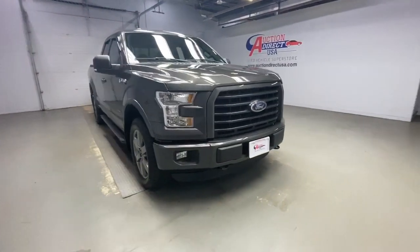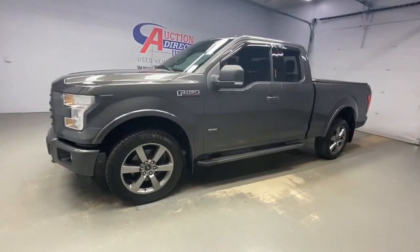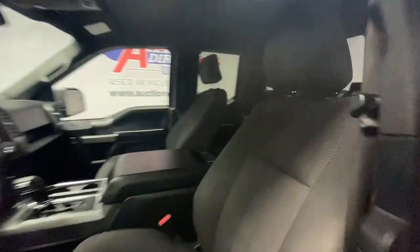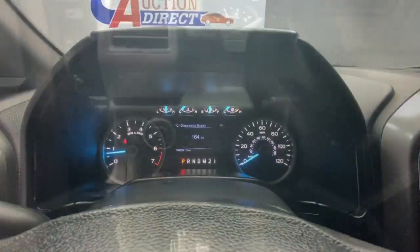You're gonna love the 2015 Ford F-150. With less than 100,000 miles on the odometer, this vehicle provides excellent value. This rugged F-150 is ready for work, off-roading, or a little R&R.